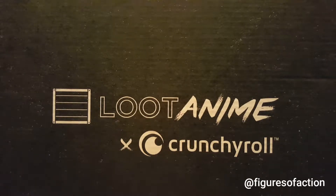Figures of Action here, and this evening we are going to take a look at something that I got from Loot Crate. I had seen online — I don't remember if it was Instagram or Twitter — but a few weeks ago, Loot Crate was selling some of their exclusive action figures and collectibles for $5.